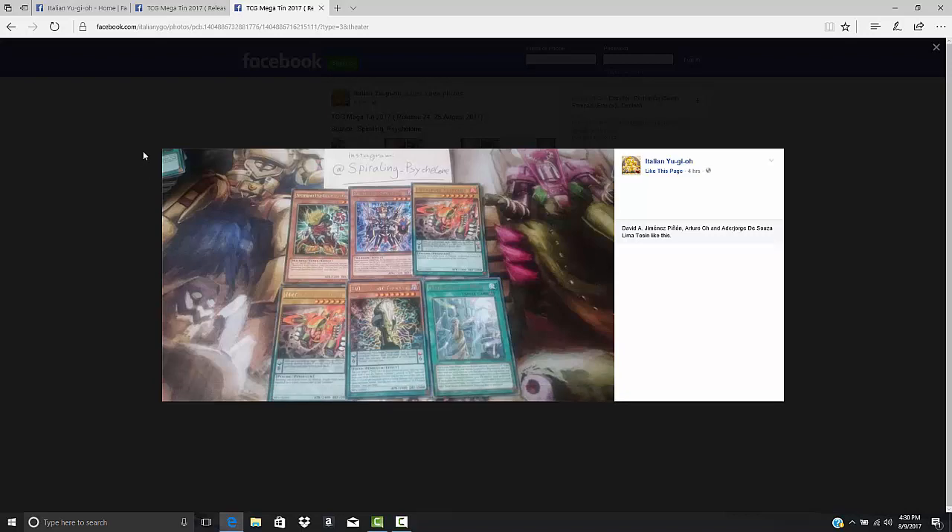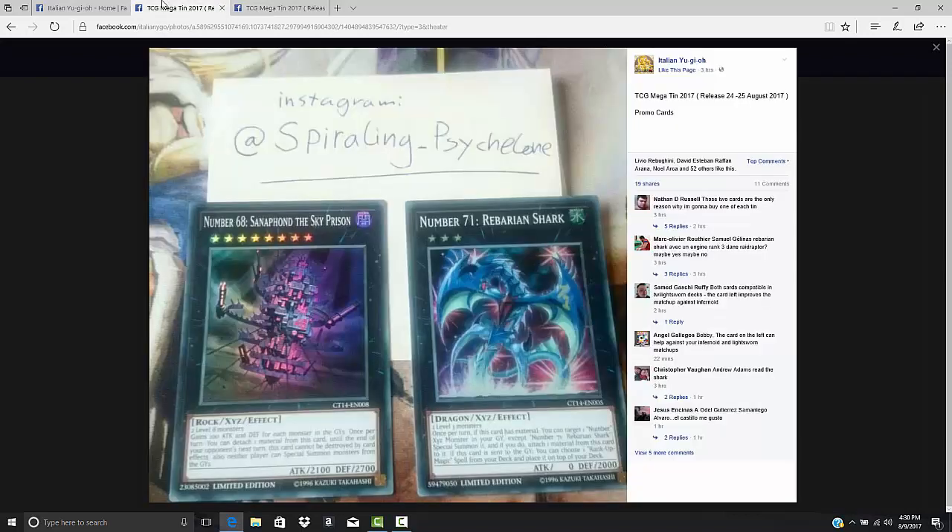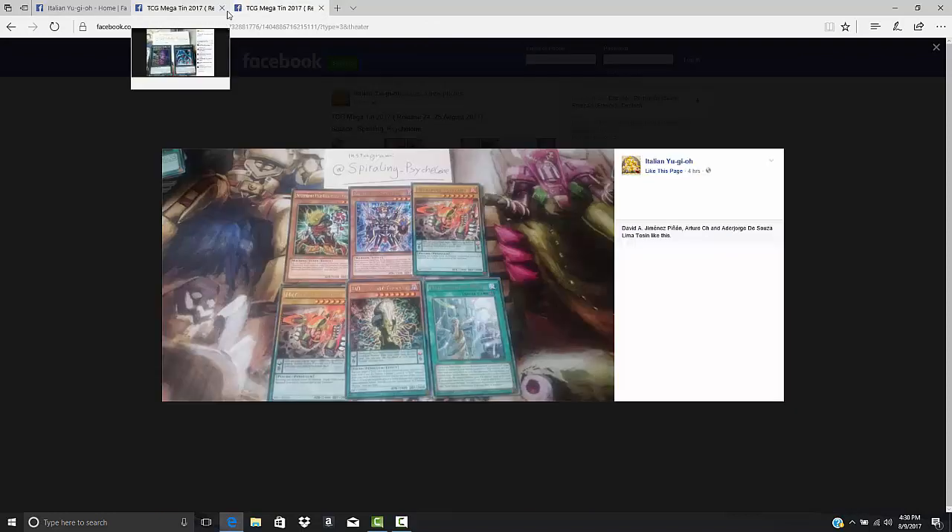It's really interesting that they're printing everything in Zodiac — Thoroughblade, Whiptail, Drident, Tiger Mortar, Raphion. The only thing we really haven't seen is Zodiac Barrage. So maybe it'll be interesting if they just ban Barrage and leave everything else at three, because they didn't reprint Barrage — like, there you go guys.